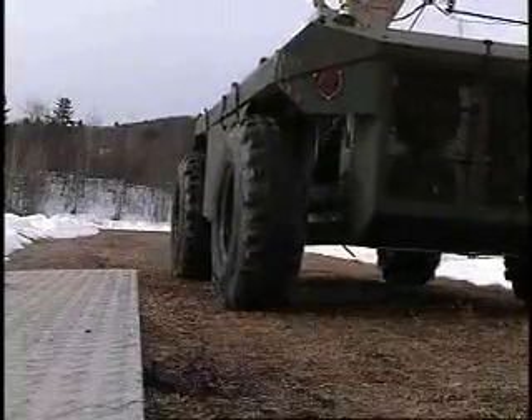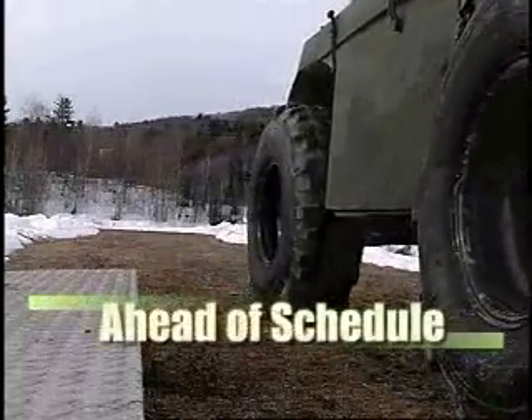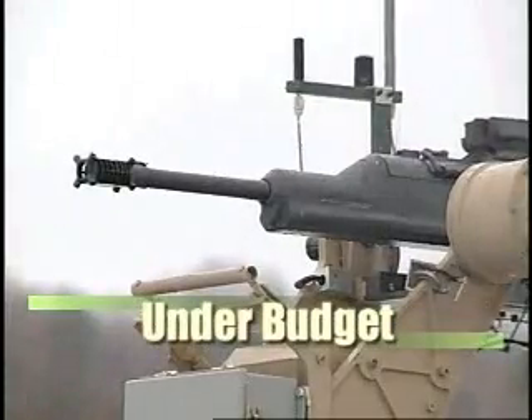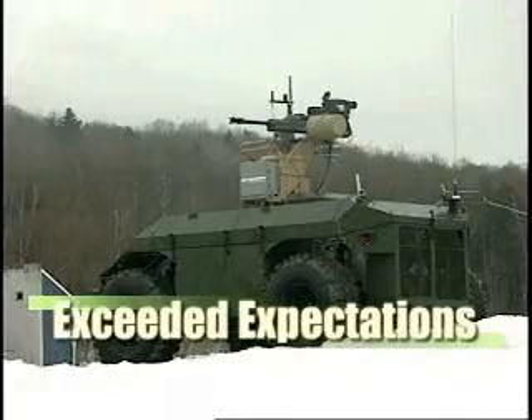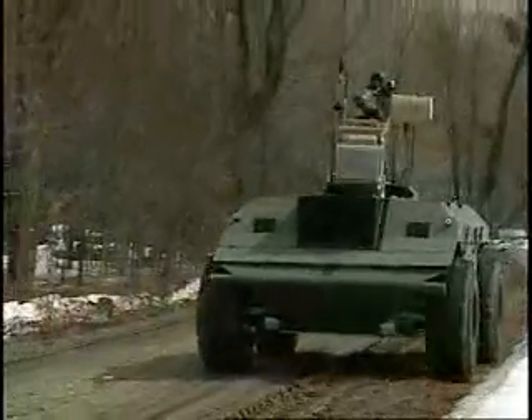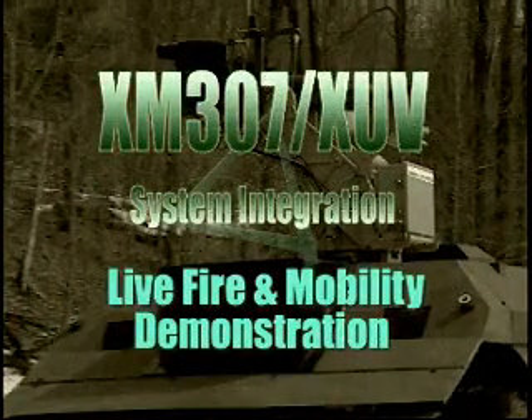The XM-307 XUV wireless remote-controlled weapon system was completed ahead of schedule, under budget, and its performance exceeded customer expectations. This system is well on its way to fulfilling the need for a wireless, remotely operated weapon system.